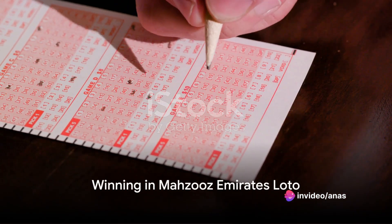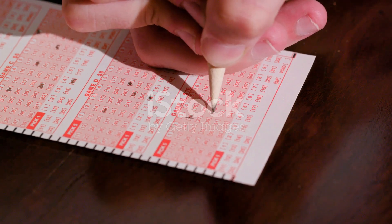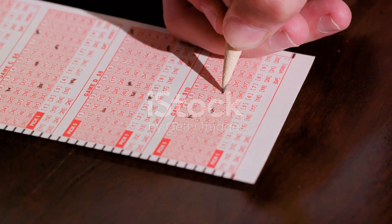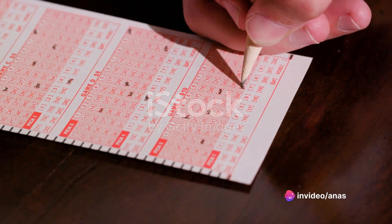But what happens if you win? In the Grand Draw, matching numbers could bag you a whopping AED 20 million. The Raffle Draw on Super Saturday guarantees three winners of AED 100,000 each.